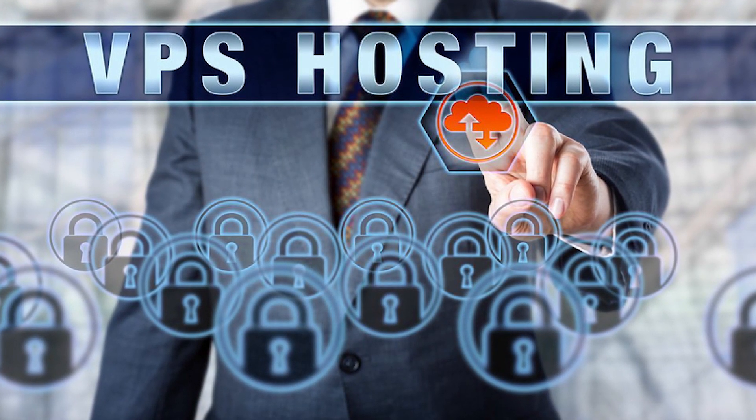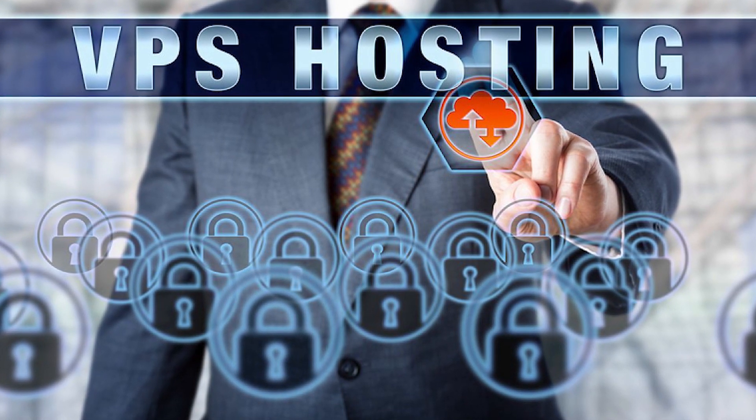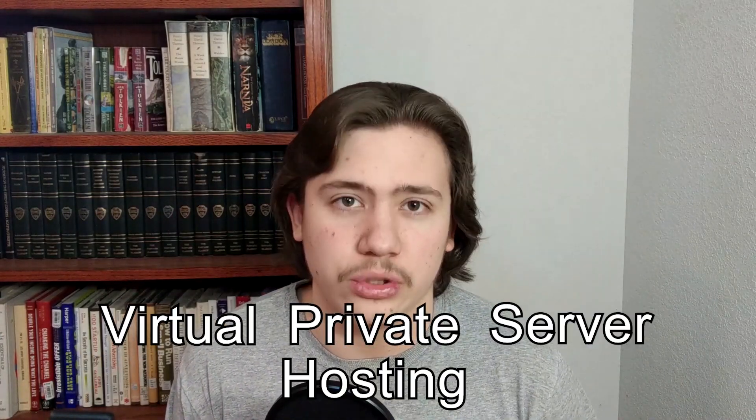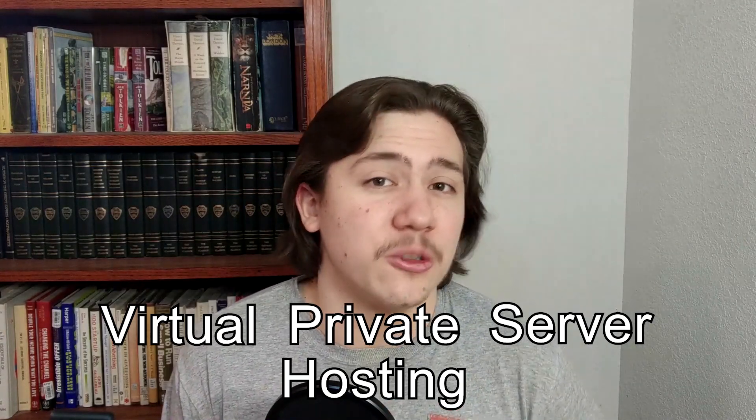The first thing we need to get into is what VPS Hosting even is, because some of you may not be familiar with the term, so I think it's best to cover that first. VPS Hosting stands for Virtual Private Server Hosting. Now if you don't know what a virtual private server is, I'll explain it now.